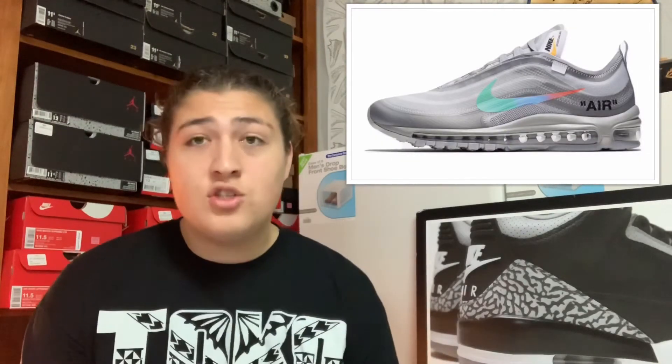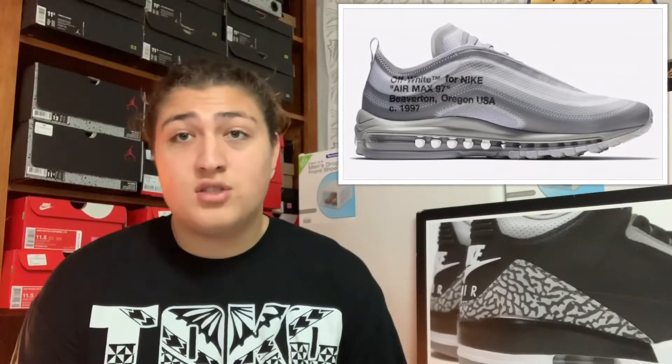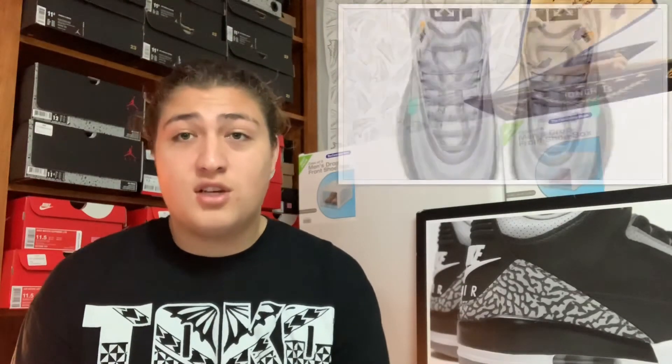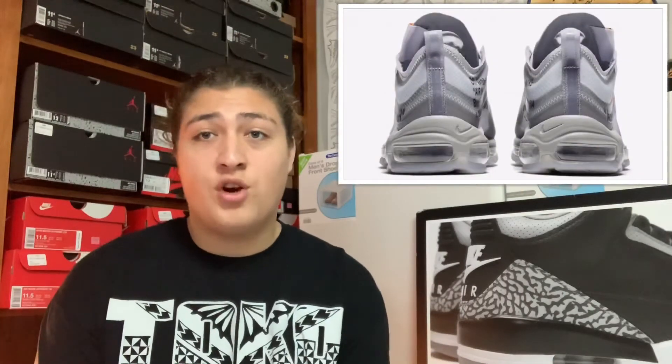Also on March 16th we got the Off-White x Nike Air Max 97, retailing for $190. It's a pretty cool colorway I guess, but nothing super special to me personally. It's gonna sell out and probably resell for hundreds over retail, which isn't worth it to me. I'll probably won't even get the chance to cop it, and I'm not paying crazy resell prices, so that's a drop.